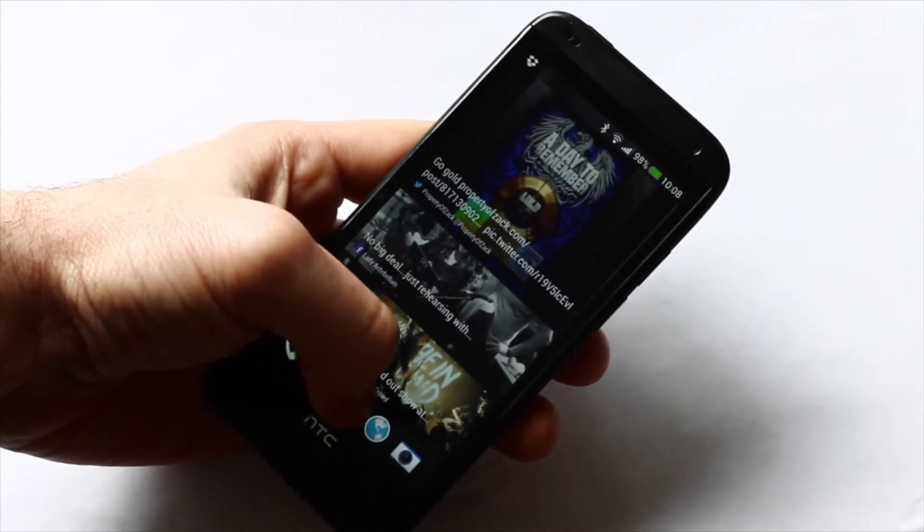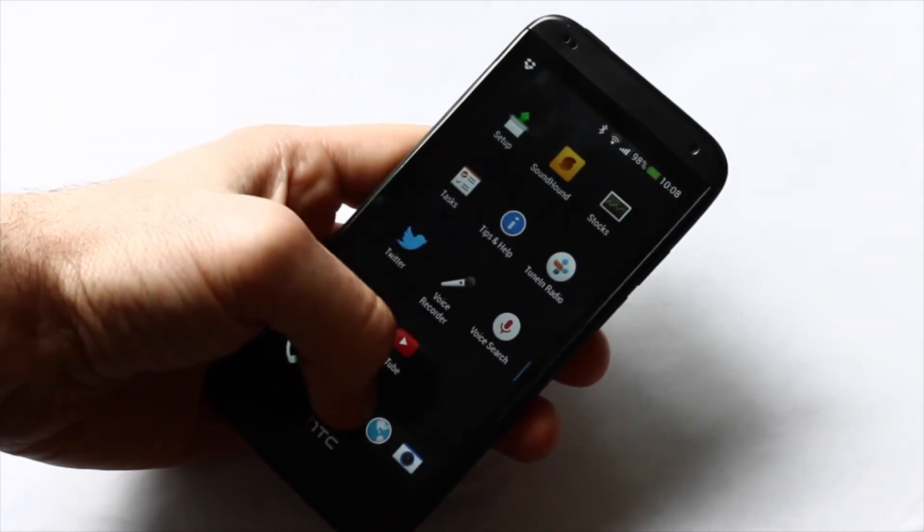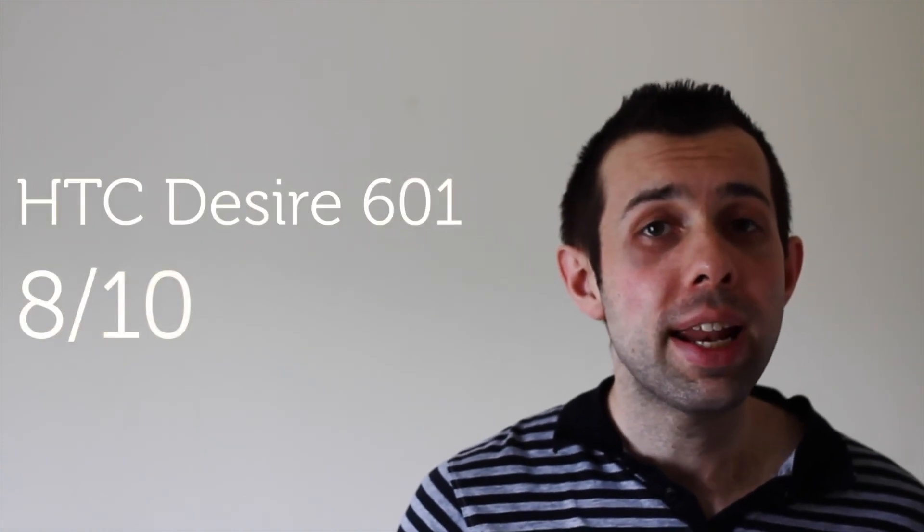Overall, I think the HTC Desire 601 is really good value. The display looks great, it's got a really nice design and it can easily be used in one hand. I also thought the battery life was impressive, and during road testing it seemed to be able to handle plenty of call making and media playing. Although realistically, you're probably still looking at charging your phone once a day to be on the safe side. The only downsides I found were that the keyboard took a little bit of getting used to and occasionally the touch screen lagged a little bit, but the majority of the time I found it a really enjoyable handset to use. For those reasons I'd give the HTC Desire 601 an 8 out of 10.